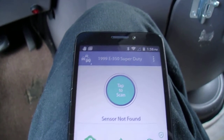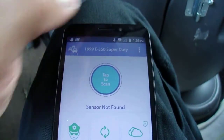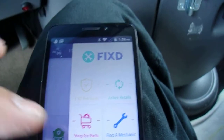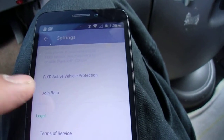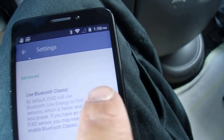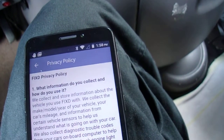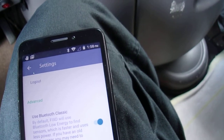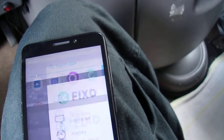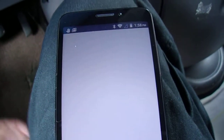See 'sensor not found' — this is what you do. Click the top right, go to Settings, and turn on Bluetooth Classic. Once you do that, your sensor should be found.